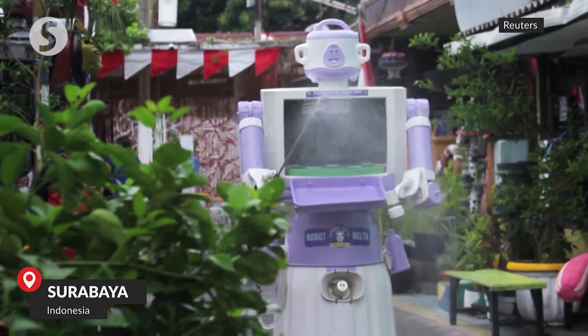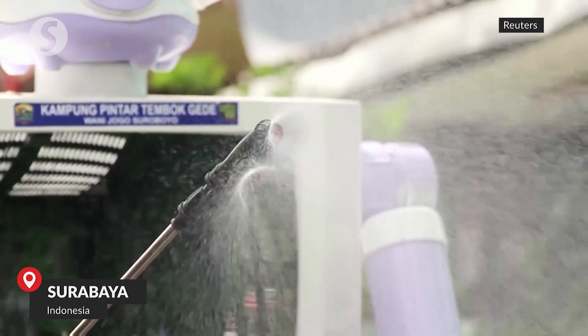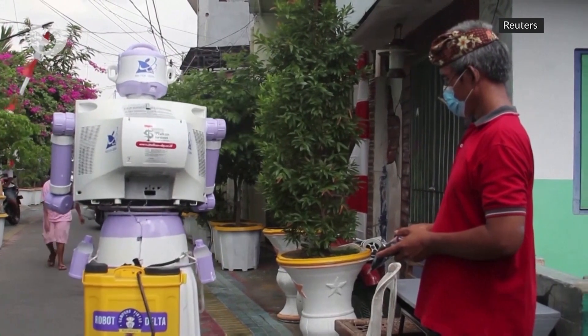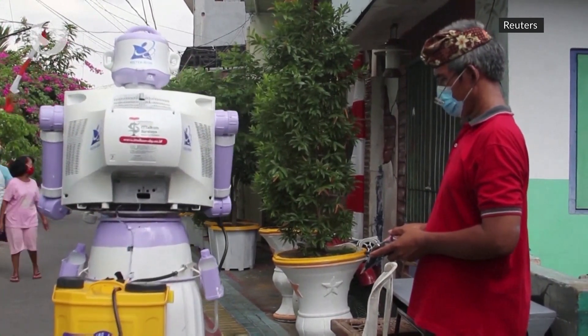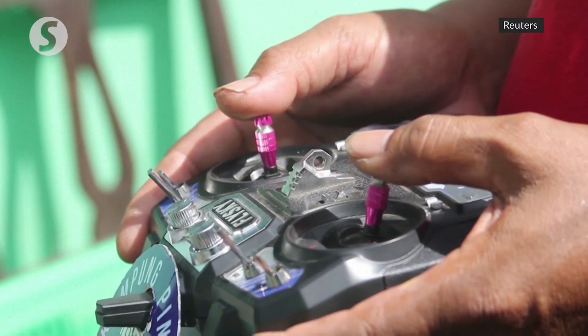A homemade robot has found a new use during the COVID-19 pandemic in Surabaya, Indonesia. Designed with the help of a group of Indonesian university lecturers to entertain a village, the robot brings food and hopefully a smile to self-isolating residents who have contracted the virus.